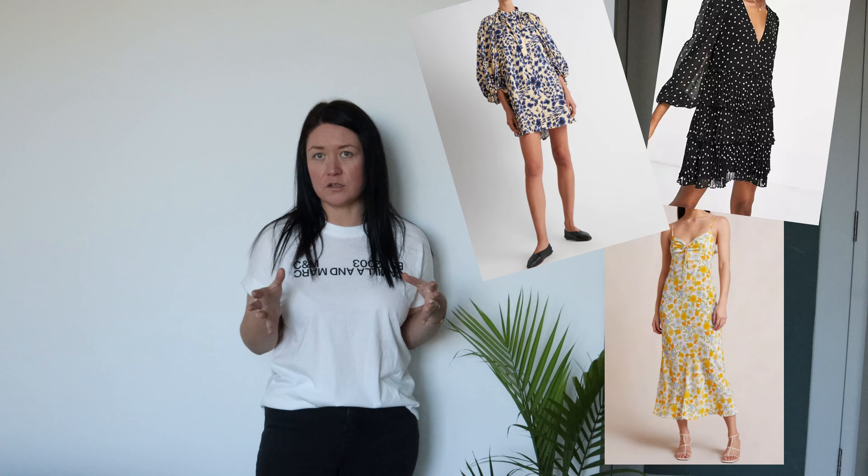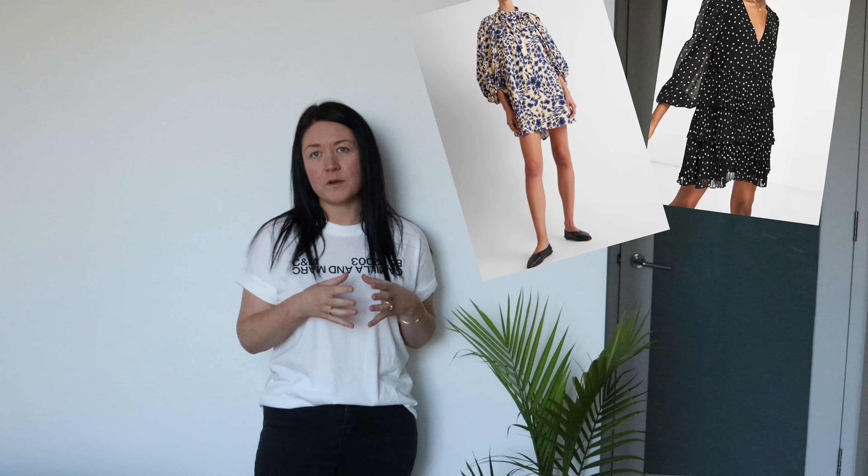The next thing to think about with the spring wardrobe is prints. Prints are very popular in spring — we have prints such as floral and polka dot, and there are so many different prints you can add to your wardrobe. Spring summer is the best time to do it because it's an opportunity to refresh. Definitely think about prints when you want to add new things to elevate your look.